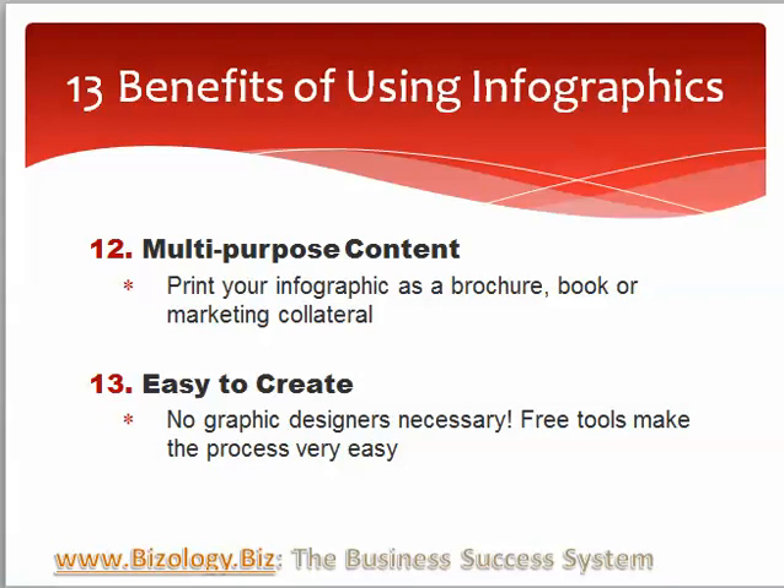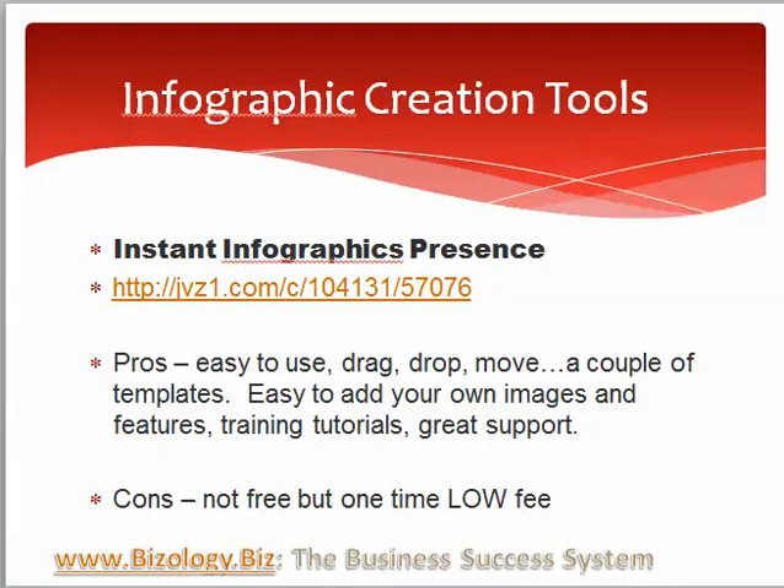You can create them yourself — we recommend creating them yourself — and we have some creation tools that we're going to review in the next video. Our favorite creation tool is Infographics Presence, and we encourage you to take a look at that. It's the one that I'm using to create my own infographics, and creating them yourself gives you full control and is also low cost.